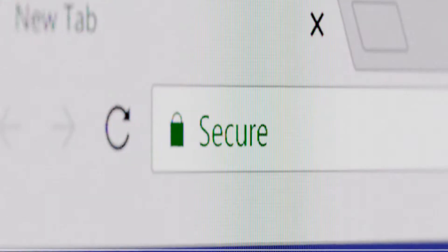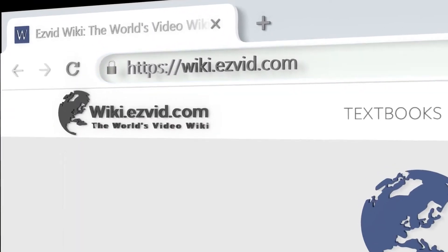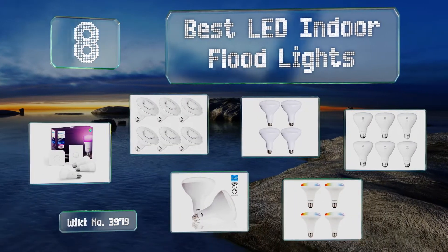Search EasyVid Wiki before you decide. EasyVid presents the 8 best LED indoor floodlights. Let's get started with the list.